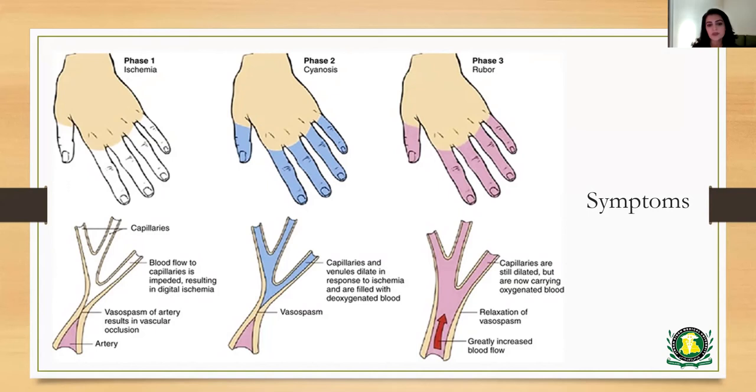This results in a white or pale discoloration, or the cyanotic phase, where the capillaries and venules in that affected area dilate in response to the ischemia and get filled with deoxygenated blood. Phase one and phase two typically last anywhere from about 15 to 20 minutes, and then these are followed by phase three, in which there is flushing or erythema of the area because of relaxation of the vasospasm and greatly increased blood flow with oxygenated blood.